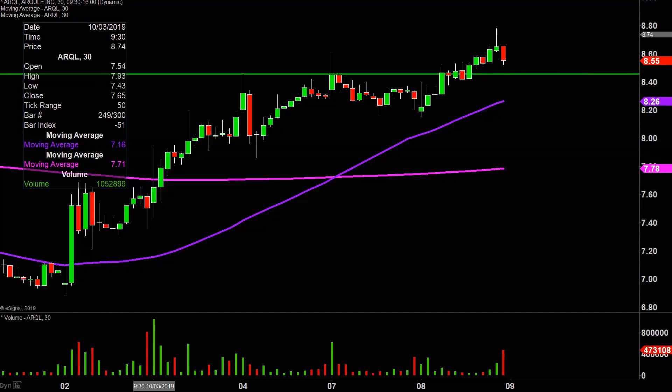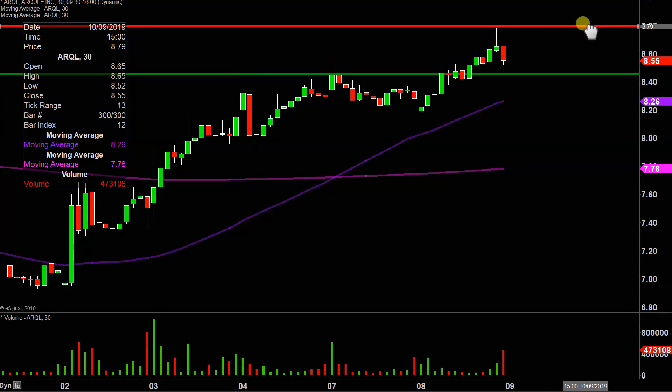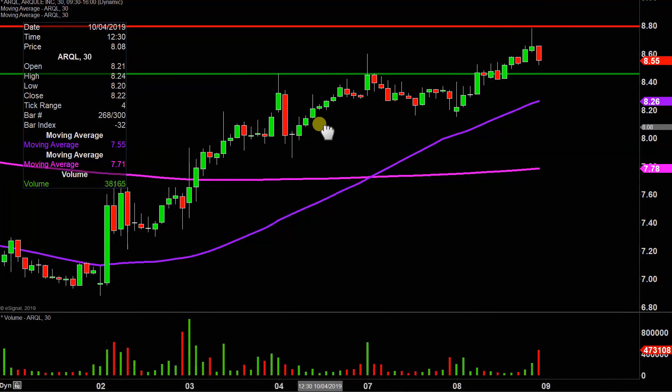What about levels of resistance? Nothing fancy or complicated here, other than the fact that the party finally stopped today right up there at $8.80. So $8.80 will be that main level to keep an eye on.